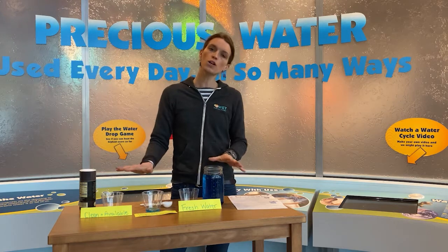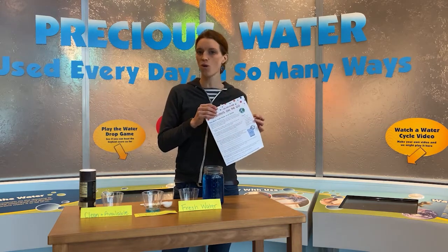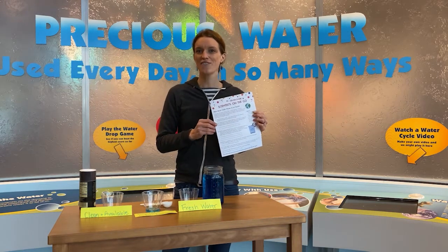All of the water we have — the salt and the fresh water — is moving through the water cycle. The rest of this packet, you will get to follow along with some water cycle activities. Have fun, scientists!